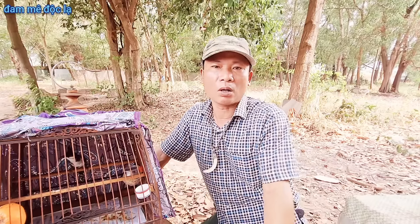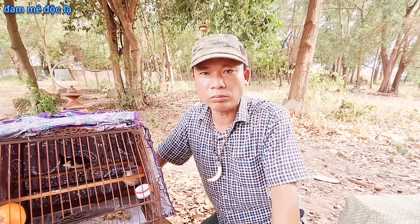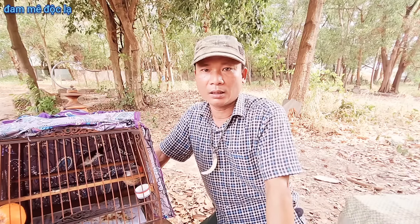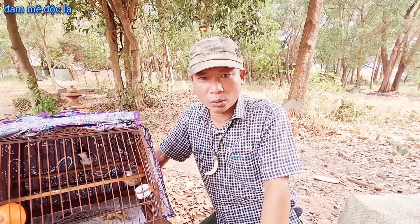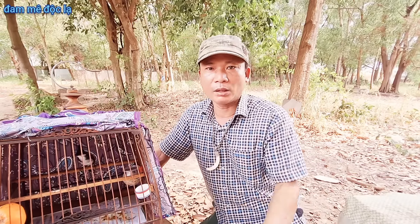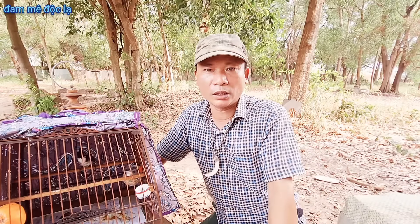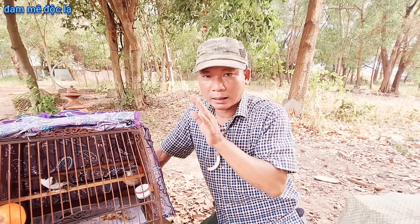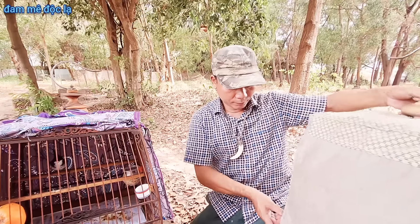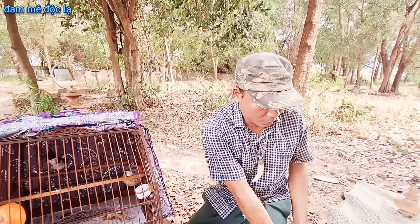Trà màu nuôi con nào cũng sẽ hót, con nào cũng sẽ đá hay - hay dở là do mình chăm sóc, do từ con chim. Những cái cách lửa chim trà màu thì mình đã chia sẻ rồi, bạn nào chưa xem thì có thể nhấn chuông theo dõi sẽ hiện video lên. Còn cái cách mà mình chăm ở nhà càng giản dị thì nó càng nhanh lên lửa.